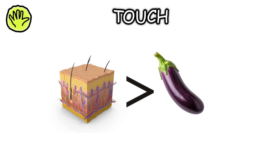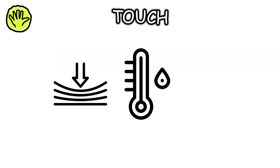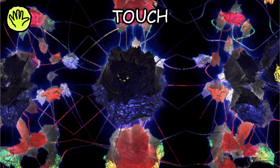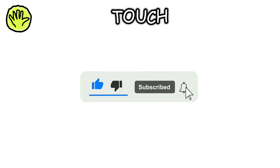Touch. Your skin is your largest organ and is packed with nerve endings that detect pressure, temperature, and pain. These signals travel through your nervous system to your brain.